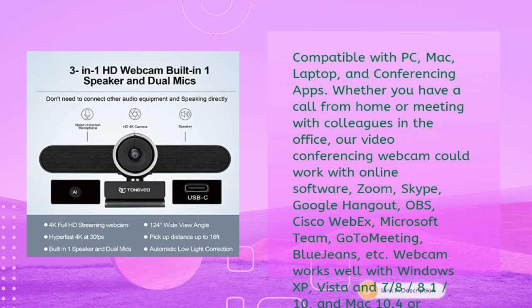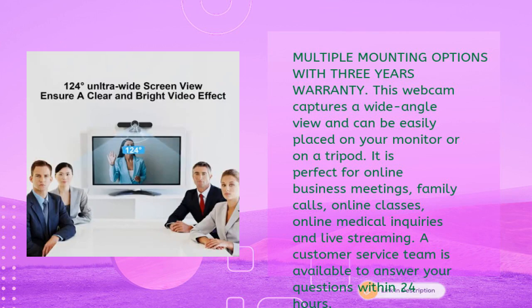Suitable for laptops, LCDs, desktops, or monitors with multiple mounting options and a three-year warranty. The webcam captures a wide-angle view and can be placed on your monitor or on a tripod. Perfect for online business meetings, family calls, online classes, online medical inquiries, and live streaming. A customer service team is available to answer your questions within 24 hours.